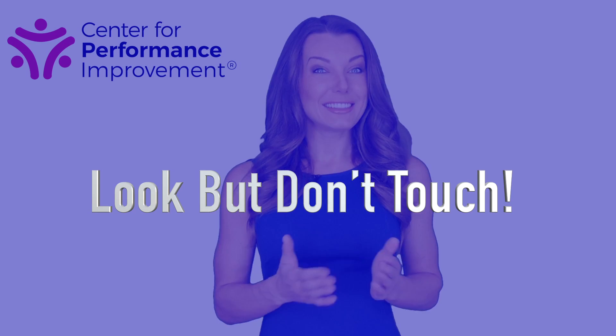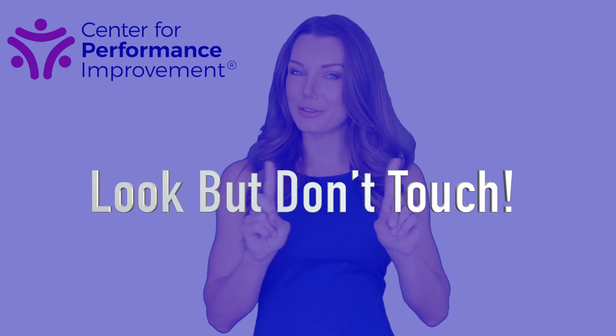Welcome to the tip of the day. I'm Jen Anthony for CPI. Today's tip: look but don't touch.